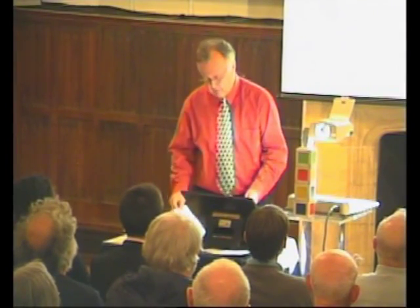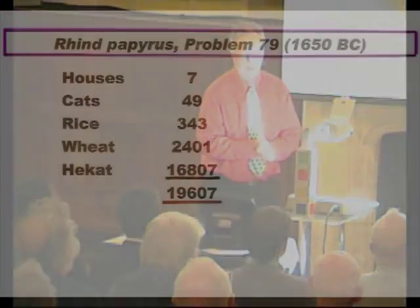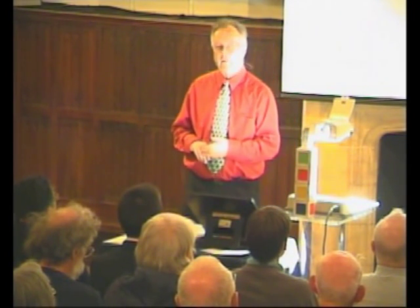Let's start with a problem which has recurred throughout history. If you look at the Egyptian Rhind Papyrus, which dates from about 1650 BC, you can see Problem 79. It lists: houses, seven; cats, 49; rice, 343; wheat, 2401; hecate, 16807. You are required to add them together. There doesn't seem to be any purpose in adding together houses and rice and cats, but you're adding the powers of seven.